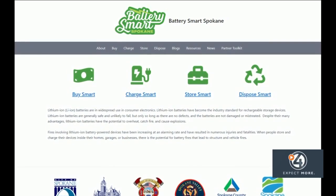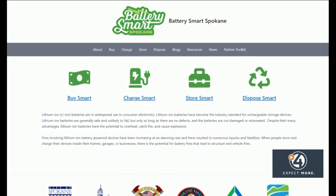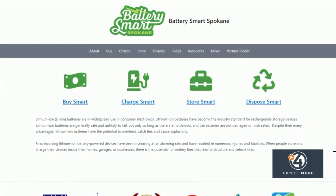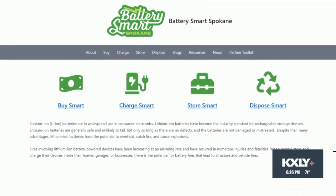Batteries should always be used within the manufacturer's recommendations. The Spokane Valley Fire Department also recommends that people visit the Battery Smart Spokane website, where they can find information about all things batteries — what to buy, how to charge them, and how to get rid of them. With 4 News Now, I'm Madeline Mullins.